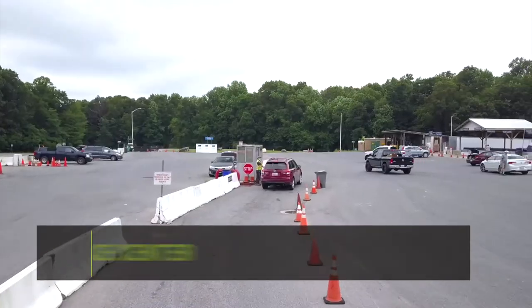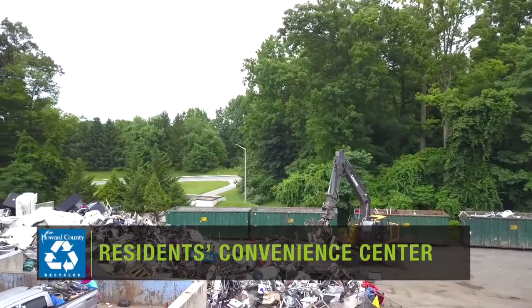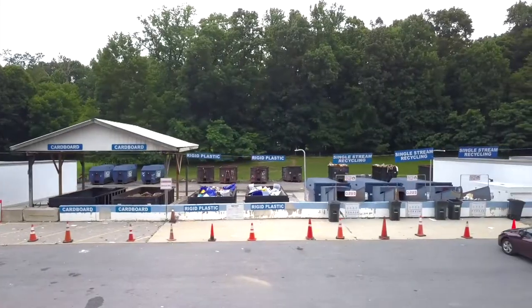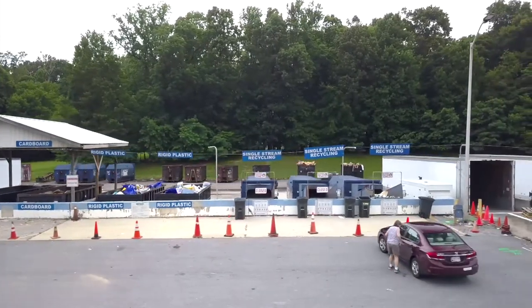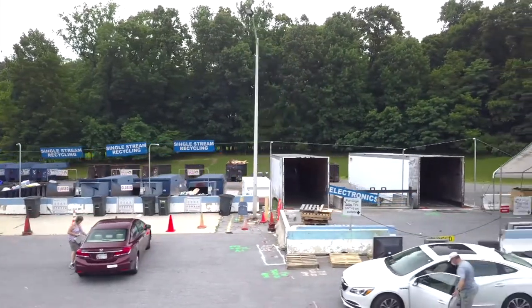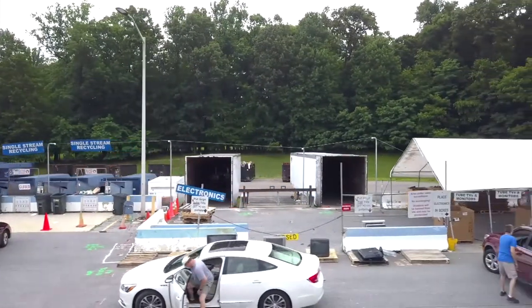This is the Residence Convenience Center, where last year over 6,000 tons of material were recycled. It's open to both residents and small businesses and offers drop-off recycling and reuse options for many specialty items beyond curbside recycling.